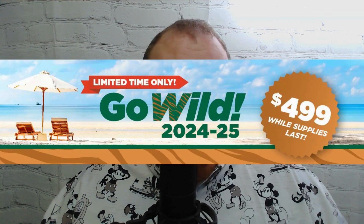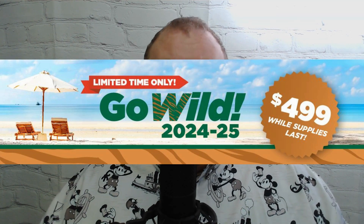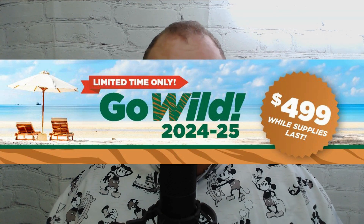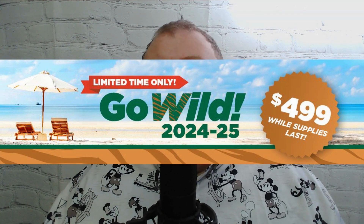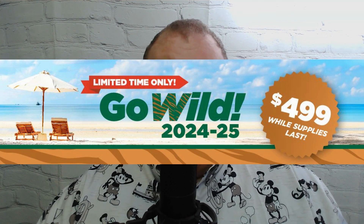Frontier is running a Black Friday special right now — they are doing a special where it's $499 for their annual Go Wild Pass, which runs from May 1st, 2024 to April 30th, 2025. So if this is something you want to check out, or you think somebody in your family might like it for Christmas, you can always buy them the Go Wild Pass. It is on sale right now for $499. If you have any questions, leave a comment below and we'll try to answer as many as we can.